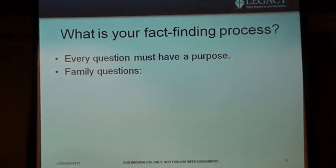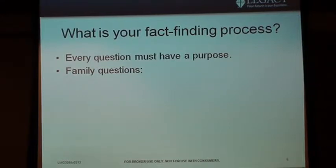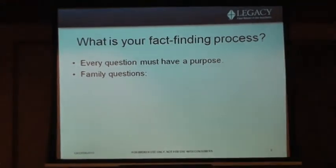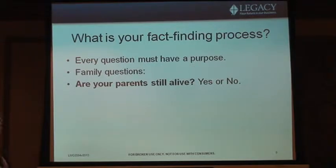This is the family question I use, and I got more data off this one question than probably any other. You sit down, talk to them, and ask: 'Are your parents still alive?' They might be 60 or 65 years old and in many cases they'll answer yes. What does that tell you about that family? Longevity. You have a product that can help them with longevity — called an annuity. We have income riders that can provide guaranteed income. So they say yes — both my parents are in their 90s.